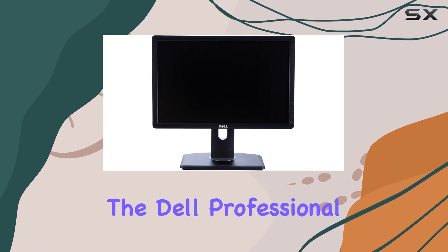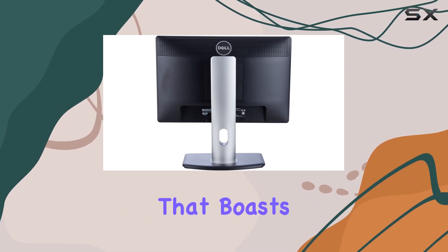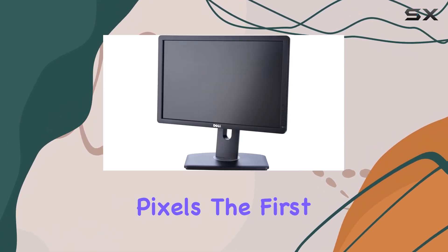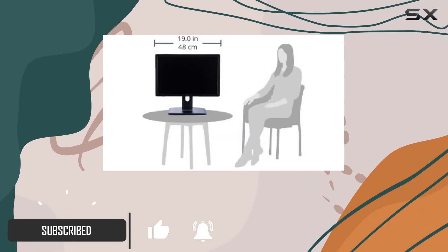Today, we're diving into the Dell Professional P1913, a 19-inch widescreen monitor that boasts a resolution of 1440x900 pixels. The first thing that catches your eye is the excellent clarity and rich images this monitor delivers.